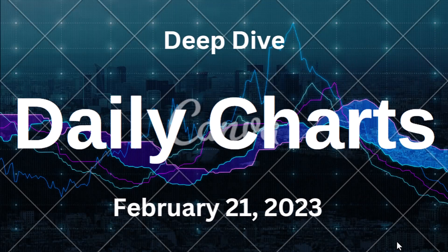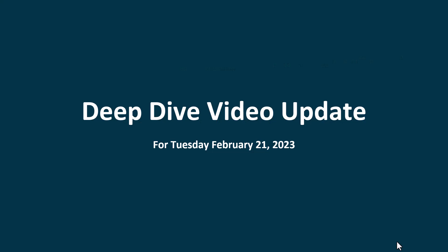Welcome to the deep dive video. Once a week I go through all the charts I look at and pick out the ones I didn't talk about much — or maybe just one or two times — that are still beneficial to look at, because we might get some insight or at least an update of where things are standing. This is being prepared for Tuesday, February 21st.